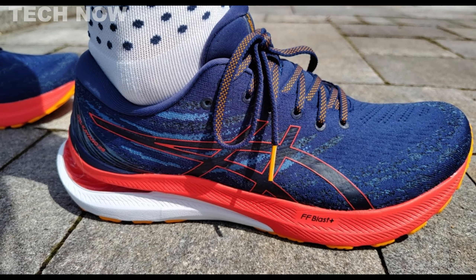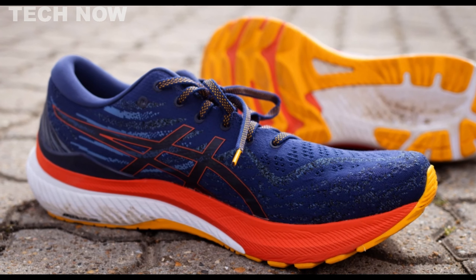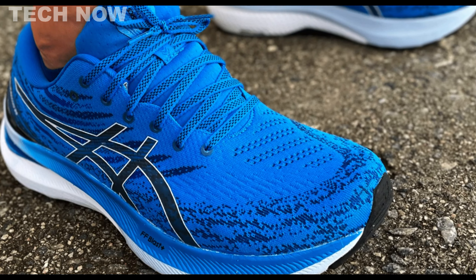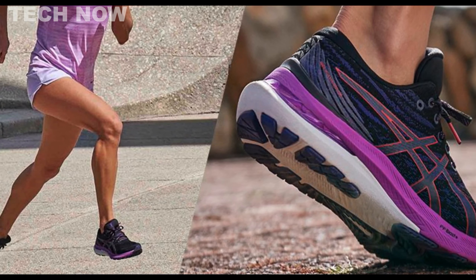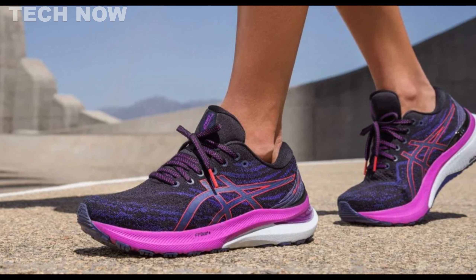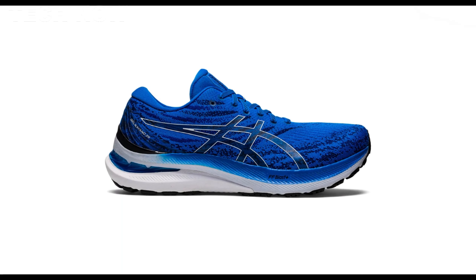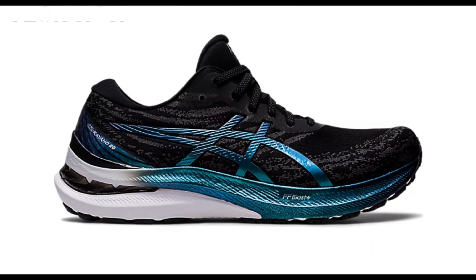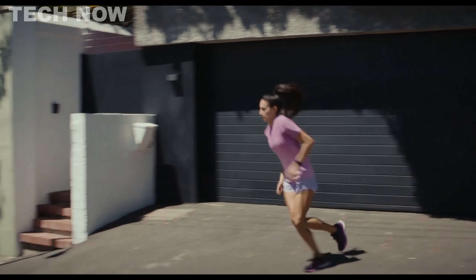The shoe's stability features, coupled with its durability, make it a reliable choice for those seeking long-term use. Priced at $160, the Kayano 29 falls within a competitive range for its category. However, potential buyers should be aware that some reviews highlight concerns about breathability, indicating the shoe may not provide optimal ventilation. Additionally, the snug fit may pose challenges for individuals with wide feet. In summary, the ASICS Gel-Kayano 29 stands out as a stable running shoe with improved cushioning and durability, though individuals with wide feet or those prioritizing breathability may want to explore alternative options.